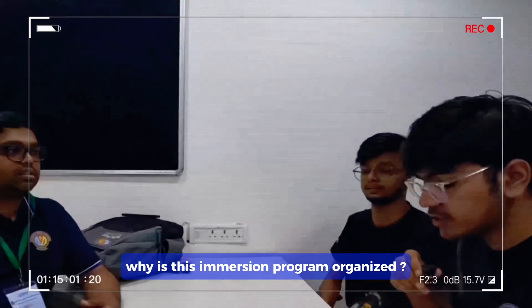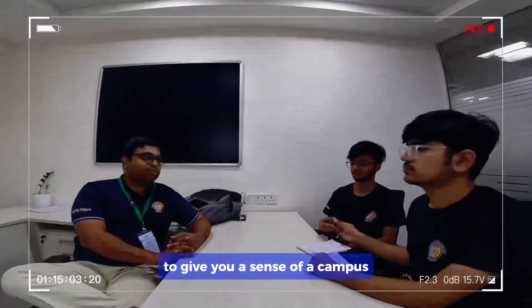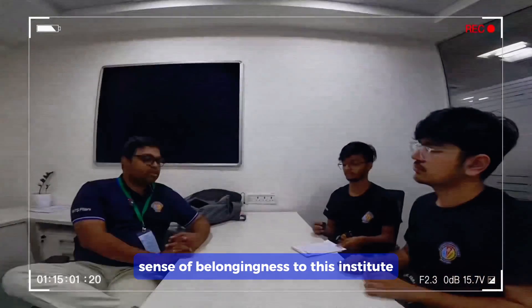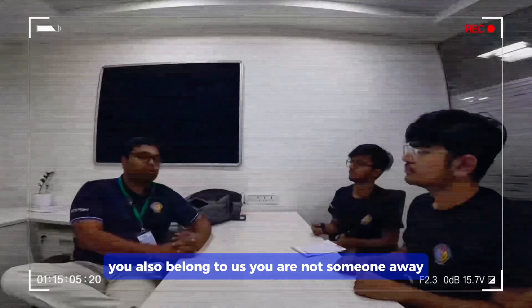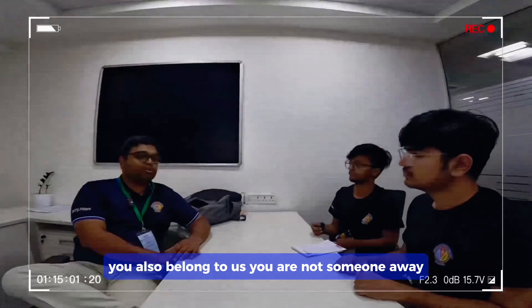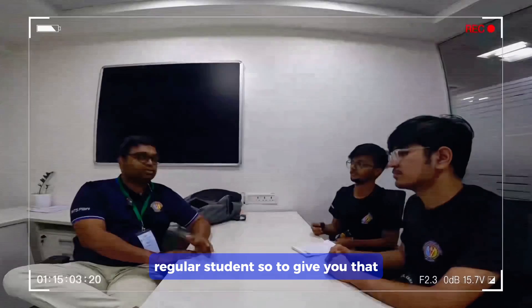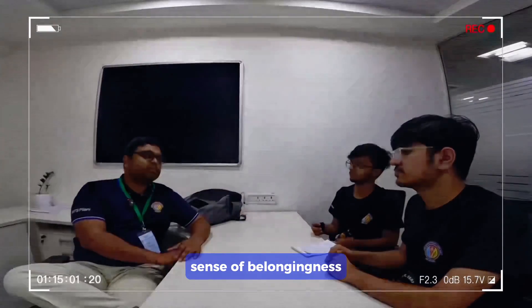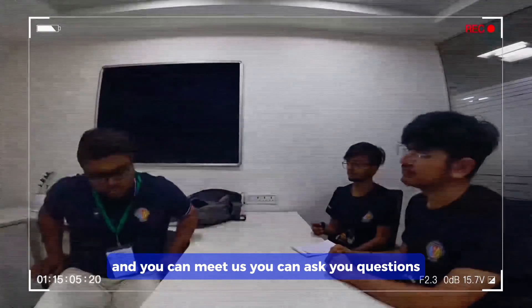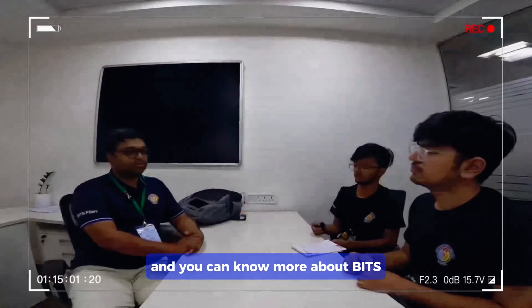Why is this immersion program organized? Basically to give you a sense of a campus, a sense of belongingness to this institute — you also belong to us. You are not someone away or different from any on-campus regular student. To give you that sense of belongingness, and you can meet us, ask your questions and know more about BITS.